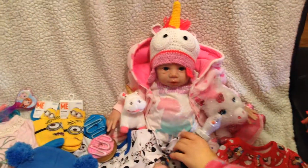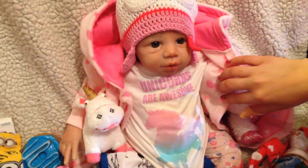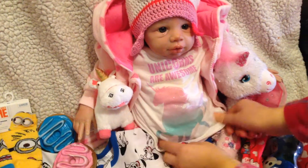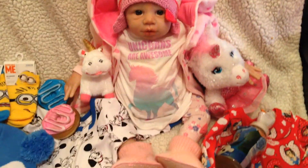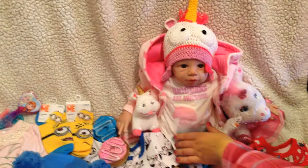First of all, baby Isabella is here and she's wearing her new t-shirt. It says 'unicorns are awesome' and there is a big unicorn on her t-shirt — a sparkly unicorn. As you can see, she loves unicorns. She's wearing a gothic unicorn hat and she's got unicorn plush toys. Very spoiled. That's the new t-shirt.